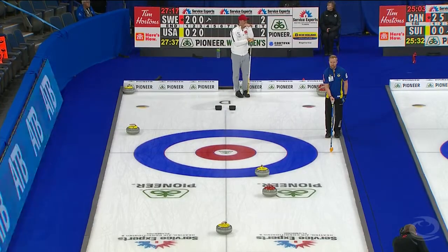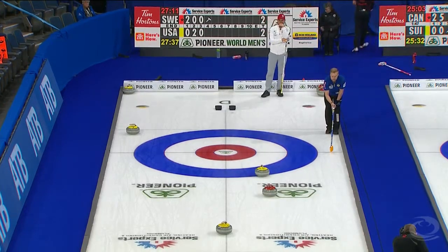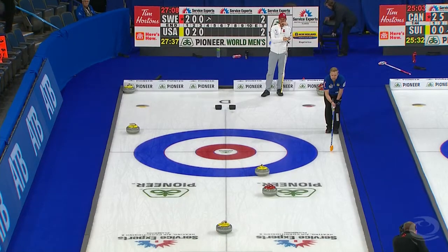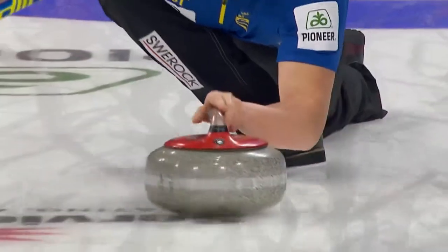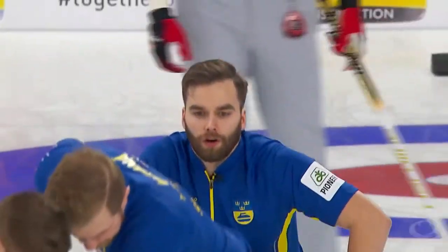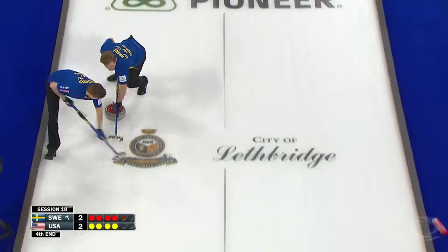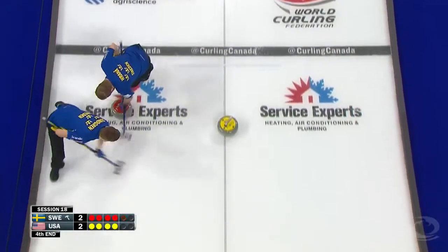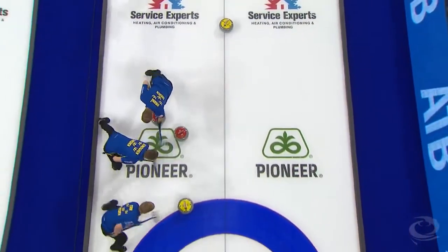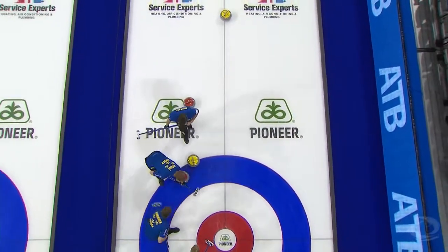Great double takeout by Matt Hamilton. Sweden are going to come down this path again that Rana threw on the previous stone — this time it's Oskar Eriksson, a left-handed player. Good look at his release; light goes green, a legal throw. There have been a couple of hog line violations this week, Rasmus Rana being one of them. They get this stone into the rings — it looks a little short.